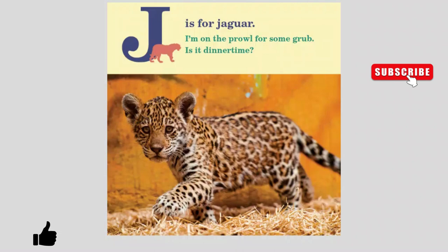J is for Jaguar. I'm on the prowl for some grub. Is it dinner time?